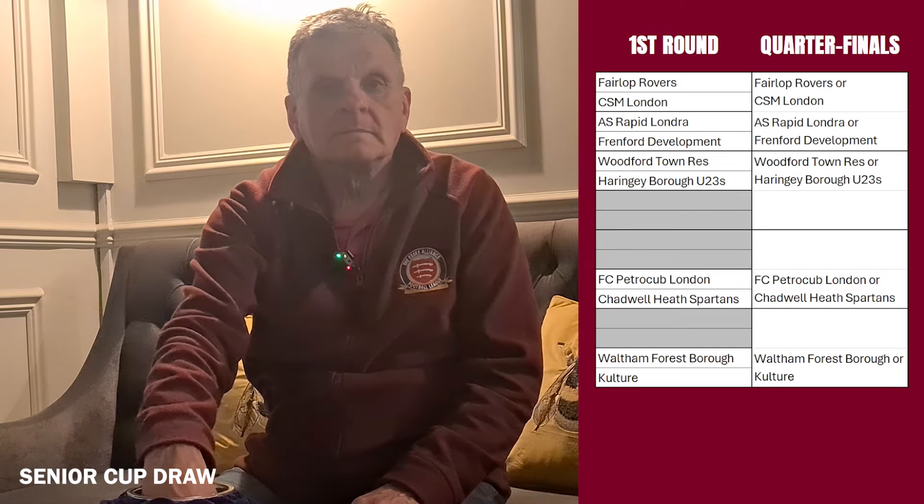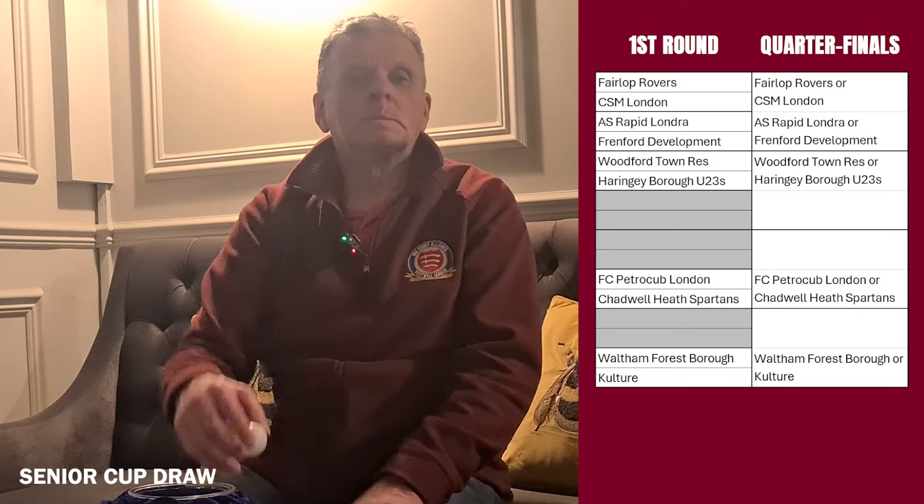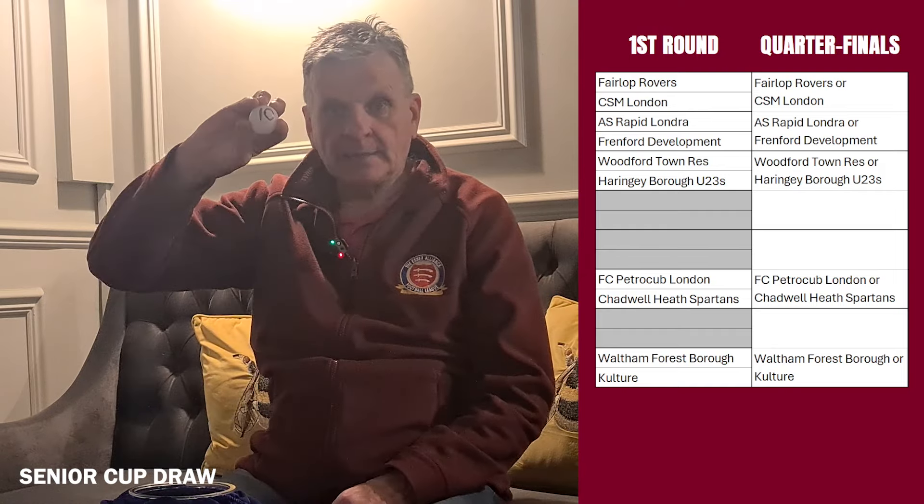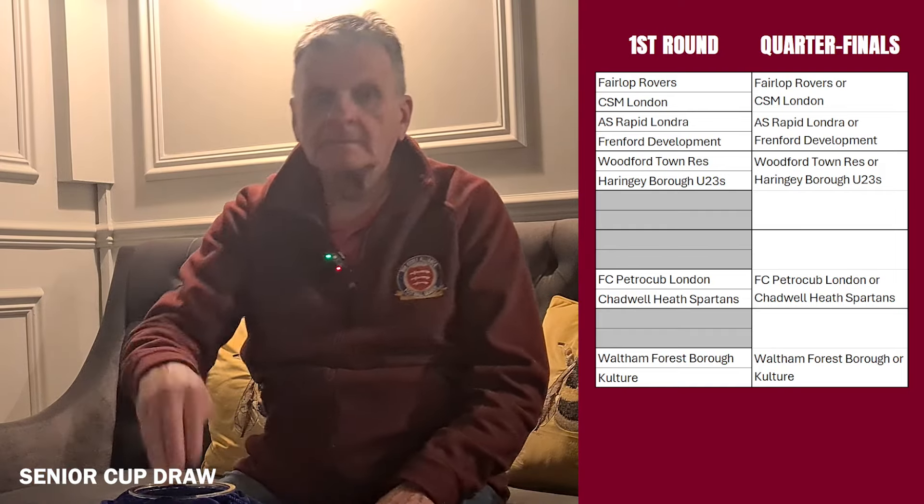We'll move on now to the quarterfinals. The first of those ties is already determined from the first round: Fairlock Rovers or CSM London will play either AS Rapid Londra or Friendford Development. In the second tie, the home side is already determined - Woodford Town or Harringay Borough - and they will face number ten, Onga Town, in the quarterfinals.